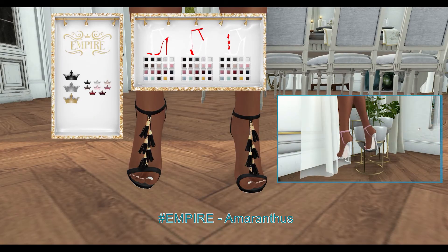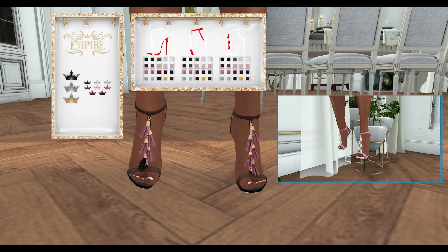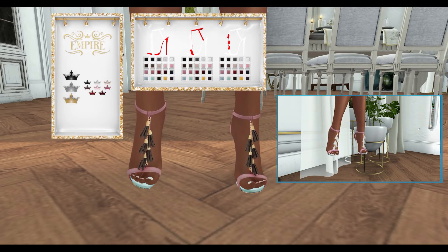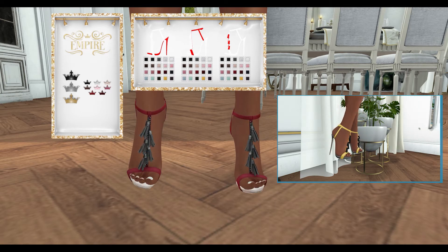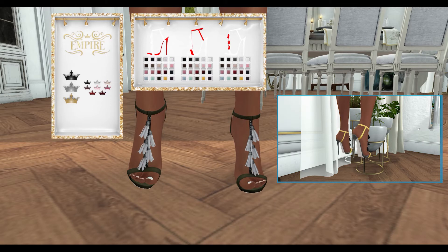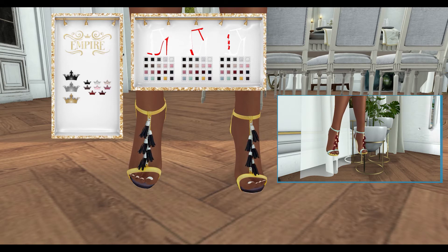Next, from Empire, we have Amarathas. These shoes can be worn with or without materials. They also include attachable tassels. They can be worn by the Slink, Maitreya, and Belize mesh bodies. The shoes come in 3 metal color variations. You can choose between 20 colors to change the color of the sole, heel, straps, and tassels of the shoe.